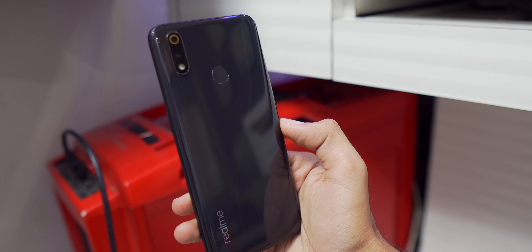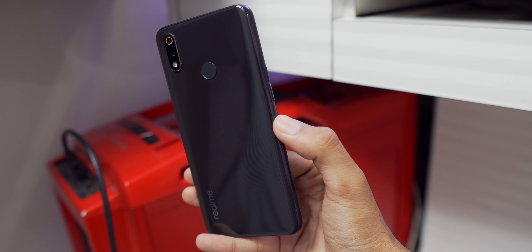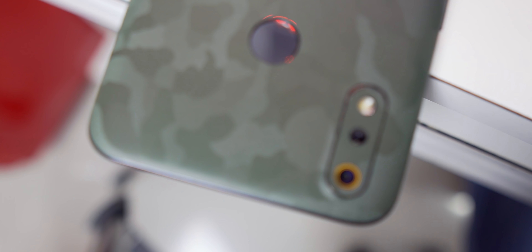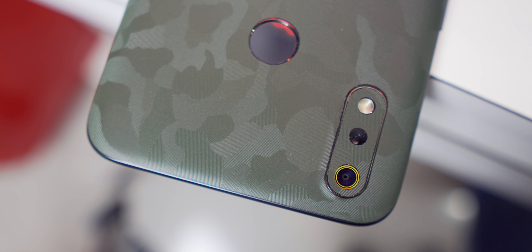Realme 3 Pro is a flagship device and Realme has made many improvements on this phone. I have the previous Realme phones — Realme U1, Realme 2 Pro, and Realme 3. There was a big complaint about Camera2 API support. When Realme 1, Realme 2 Pro, Realme U1 and similar phones launched, there was no Camera2 API support, while other competing phones had it.